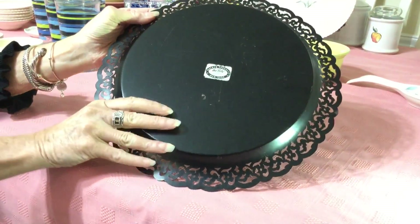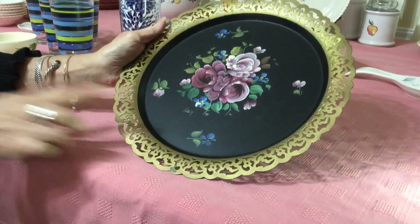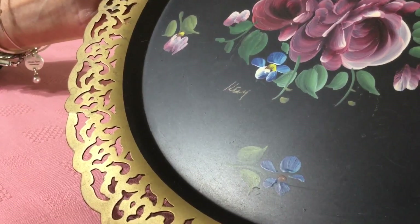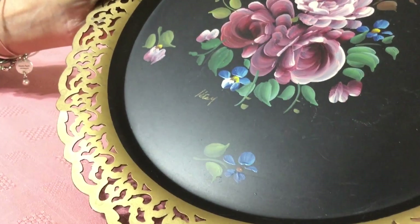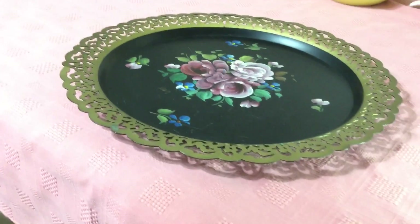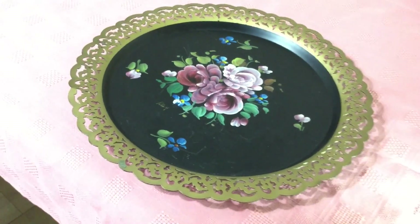I love tin and this is no exception — look how pretty it is. It's a hand-signed beverage or appetizer tray made by the Nashko Company out of New York. It's a 12-inch tin tray and they produced these between the 1920s and 1950s — reproductions of English and French 18th and 19th century tea serving trays. I paid $1.99 for it.